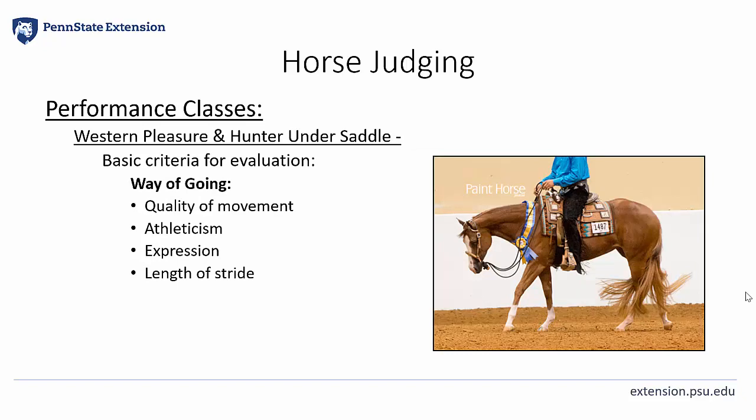Lastly, you should consider way of going when evaluating Western Pleasure and Hunter Under Saddle. The quality of movement can only be considered in a positive way if the gait being performed has first met all the other elements of evaluation. Horses must first be sound, then correct without making any mistakes, then mannerly and consistent — then the quality of movement can be evaluated and compared. When evaluating the characteristics of a particular gait, consider the overall gracefulness and athleticism of a horse. They should have a relaxed, pleasant expression, a strong and steady topline, a certain softness to their movement, and consistency and length of stride of that desired gait.